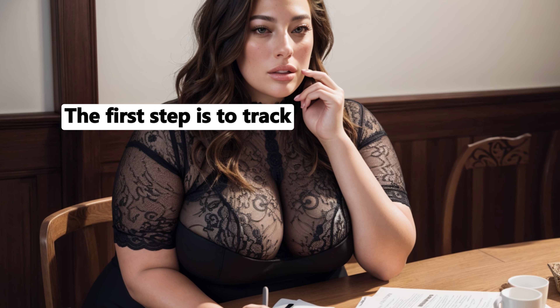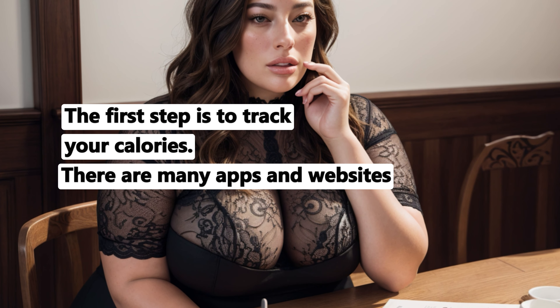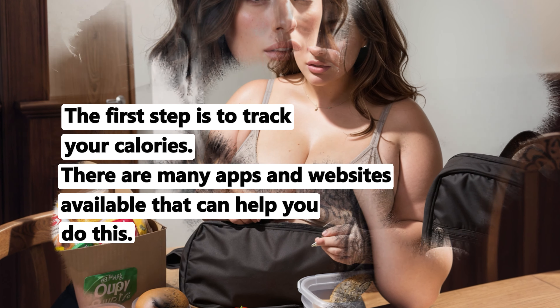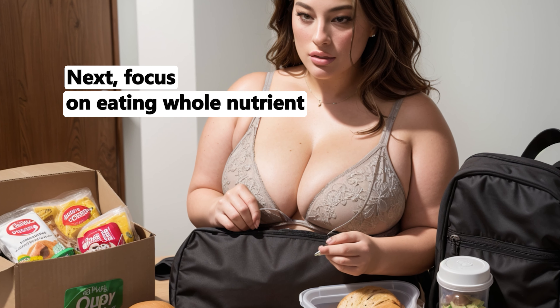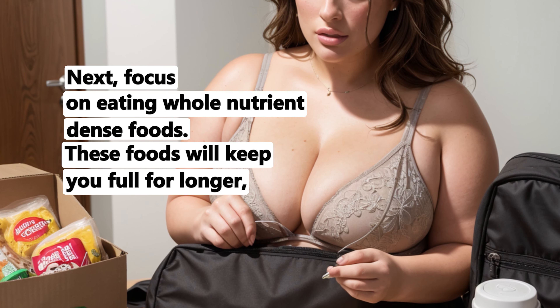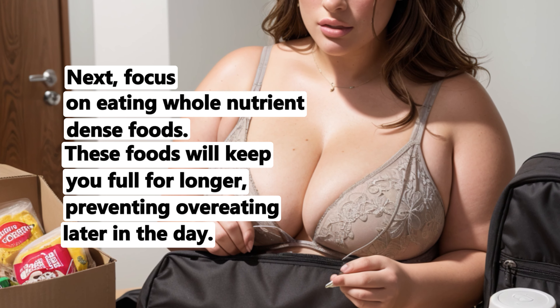The first step is to track your calories. There are many apps and websites available that can help you do this. Next, focus on eating whole, nutrient-dense foods. These foods will keep you full for longer, preventing overeating later in the day.